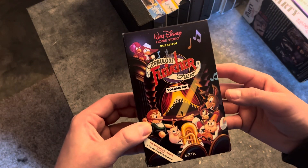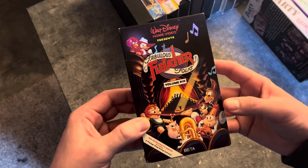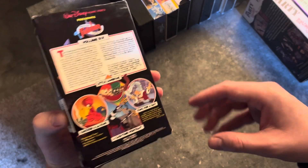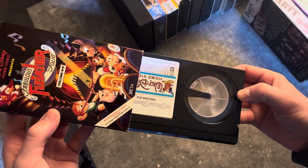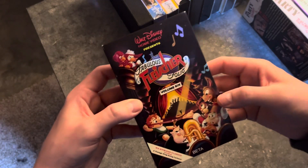This is Volume 6, a Fabulous Flusher volume. It's a beta — it's a little tiny case in very good condition. Even the VHS of this is incredibly hard to find.